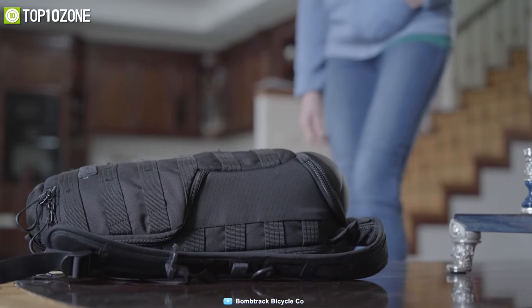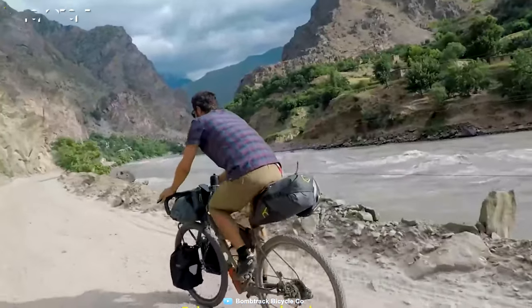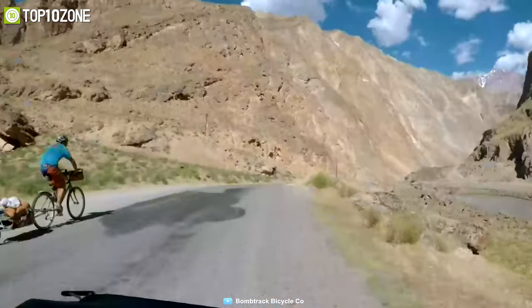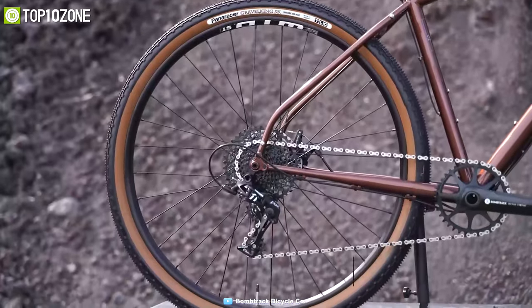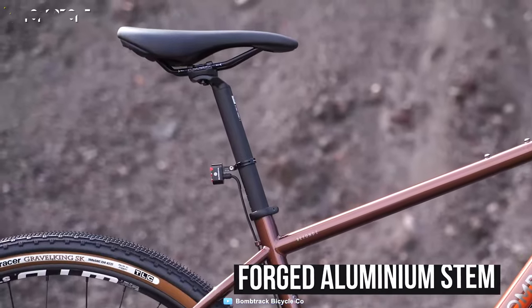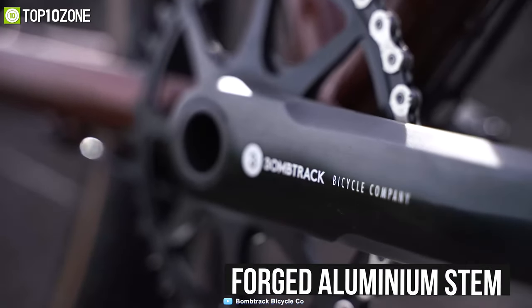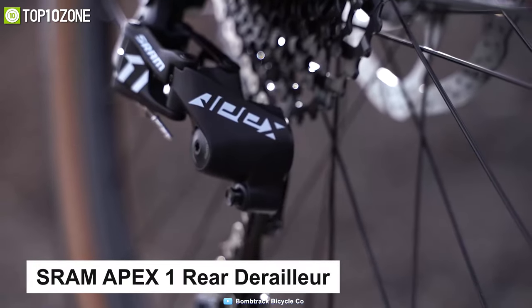Have you ever wished to get out in the world while carrying all your heavy bags? Meet the Bombtrack Beyond Two, a strong and light touring expedition bike that follows a comfortable and stable riding geometry even when fully loaded. This bike is built with a sturdy 4130 double-butted chromoly frame and fork, a forged aluminum stem, and a forged aluminum 24mm spindle crankset.